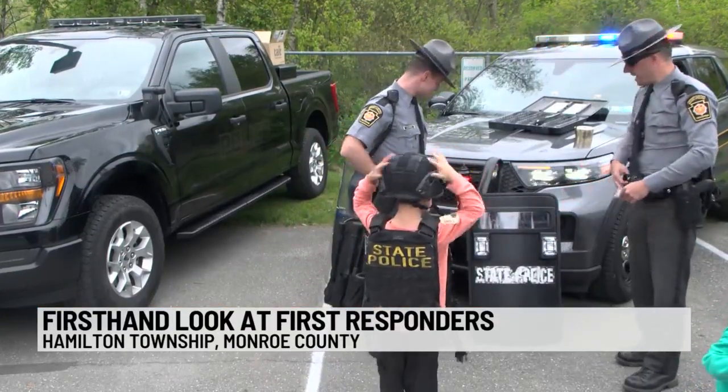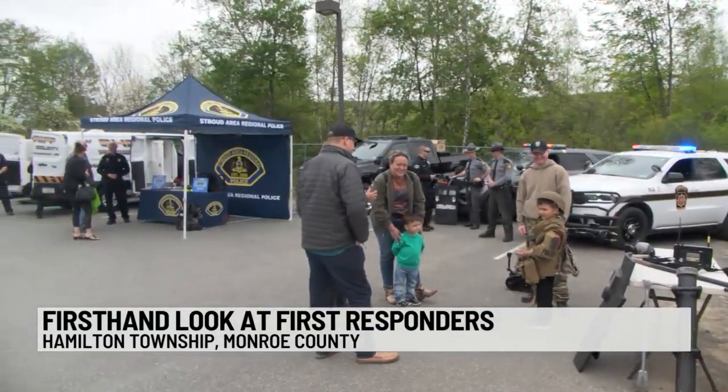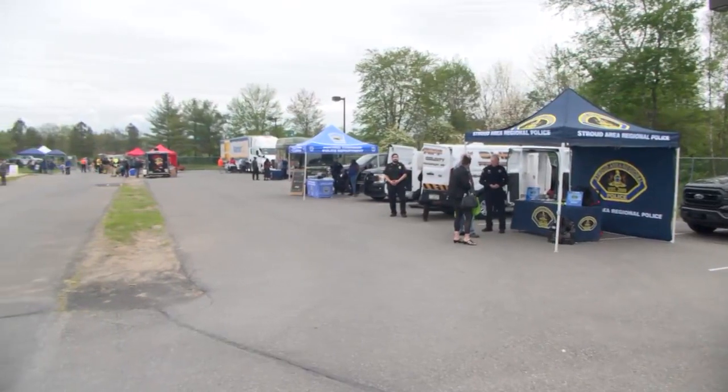It's not every day you get to see emergency responders and their equipment, but that's what dozens of people got to experience Saturday afternoon for a Public Safety Center open house in Monroe County. Public Safety Day is an opportunity for all of our first responders as well as some of our other partners in response and recovery to come together and interact with the community to show our overall resilience within the community.